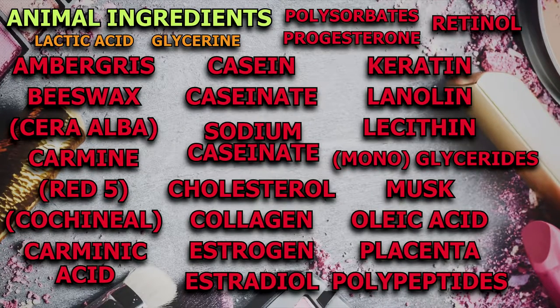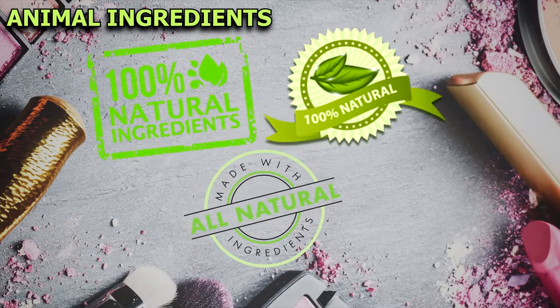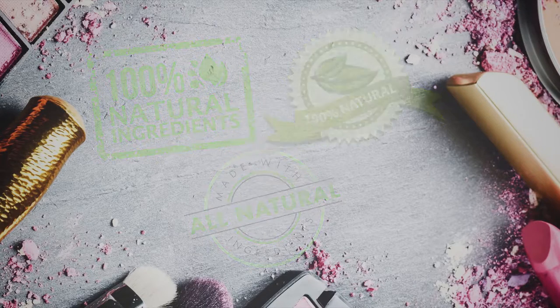But companies have started to use plant sources for lactic acid and glycerin, so you might need to contact the company if you're unsure. Just understand that it's okay to make mistakes as long as you always strive to learn more and do the best you can to be as ethical as possible. And keep in mind that phrases like 'all natural' can be applied to almost all of these animal-derived ingredients, so don't let this mislead you.